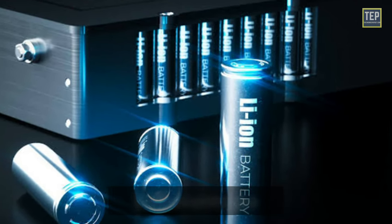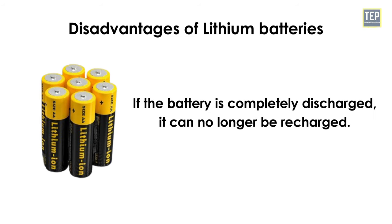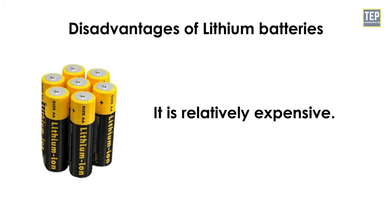Disadvantages of lithium-ion batteries: it is sensitive to high temperatures. If the battery is completely discharged, it can no longer be recharged. It is also relatively expensive.